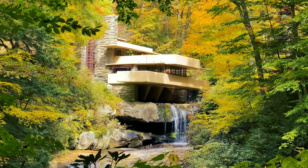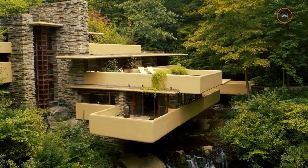Picture this: a house that seems to defy gravity, perched dramatically over a rushing waterfall, merging seamlessly with its lush, forested surroundings. That's Falling Water — a home that not only broke the mould of conventional design, but also redefined our relationship with the natural world.